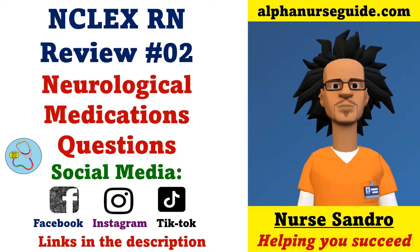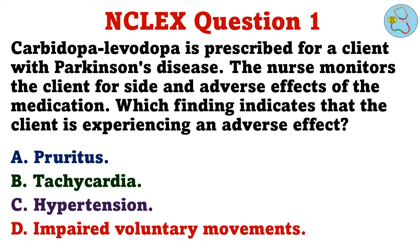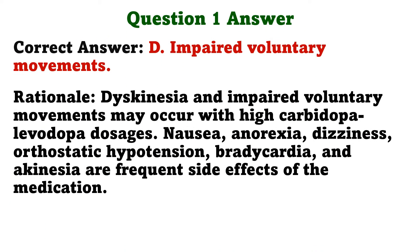Let's get started. Question 1. Carbidopa-levodopa is prescribed for a client with Parkinson's disease. The nurse monitors the client for side and adverse effects of the medication. Which finding indicates that the client is experiencing an adverse effect? A. Pruritus, B. Tachycardia, C. Hypertension, D. Impaired voluntary movements. The correct answer is D, impaired voluntary movements. Dyskinesia and impaired voluntary movements may occur with high carbidopa-levodopa dosages.